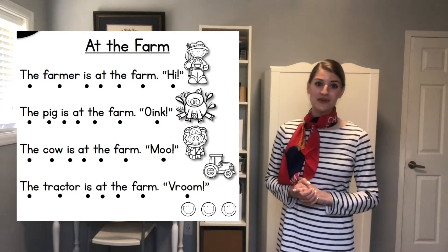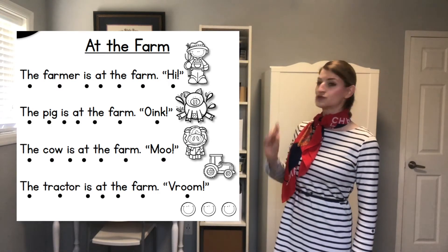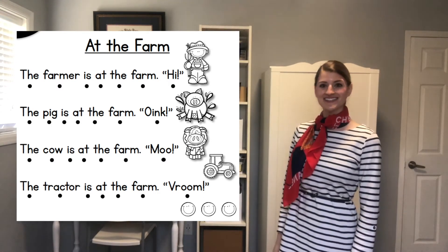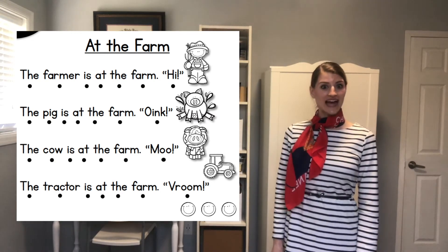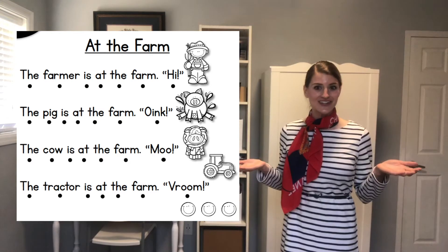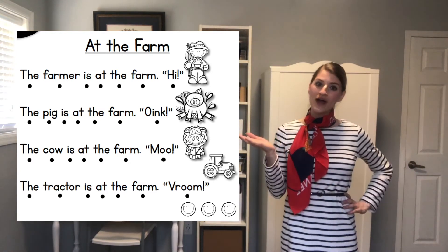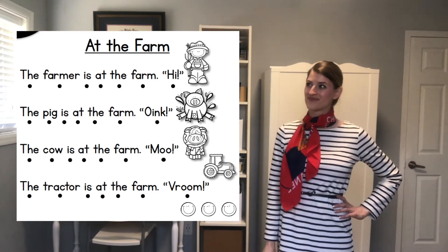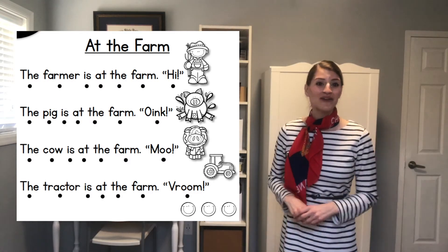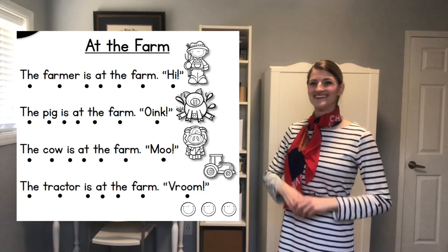How did you figure out the word 'cow' in the passage? Did you look at the picture of a cow? Can you point to the word 'tractor' in the sentence? Did you sound out the letters in the word 'tractor'? Way to go! Scholars, what is this passage about? It's about things at the farm and the sounds they make. You did a wonderful job figuring those out.